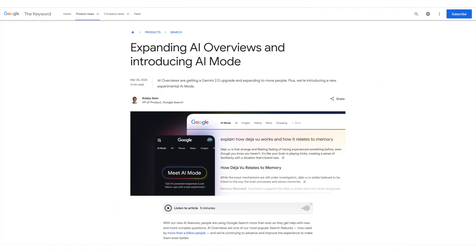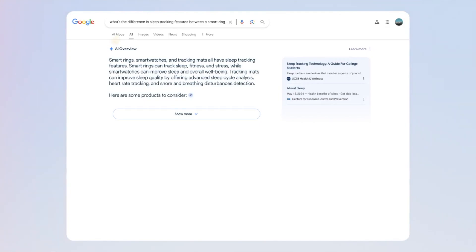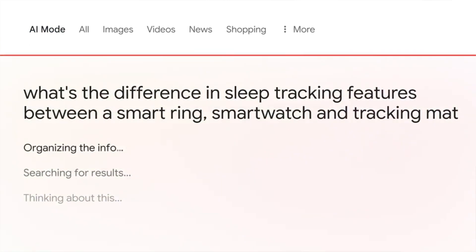Google just came out with some new recommendations on the top ways to make sure that your content appears well inside of AI experiences inside of Google search. In this video, let's walk through their recommendations and what Google's saying is important so that you can show up really well in AI search experiences. Google has a new AI tab specifically in search called AI mode, as well as AI overviews and Gemini.